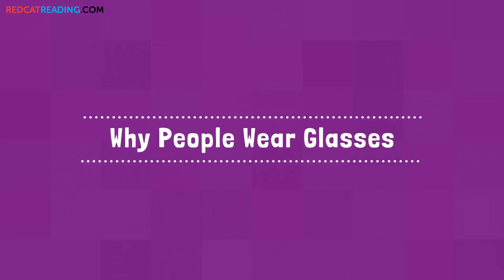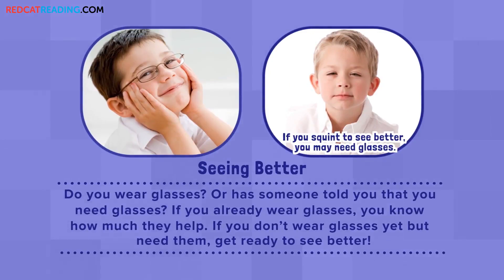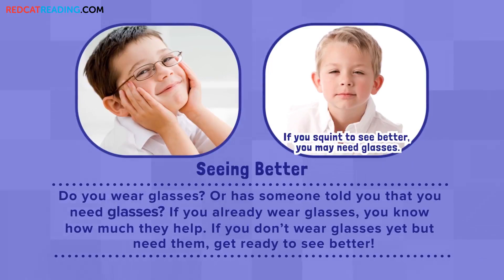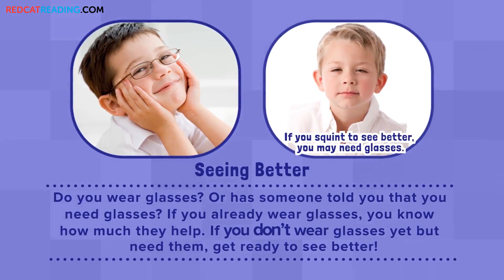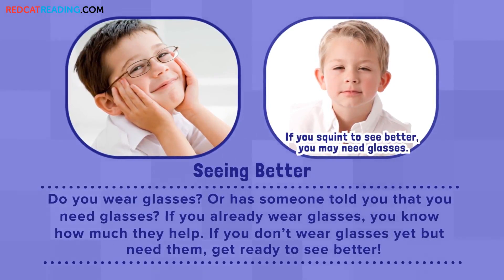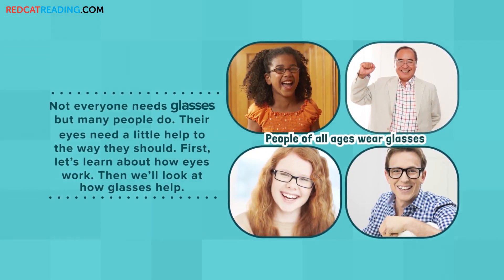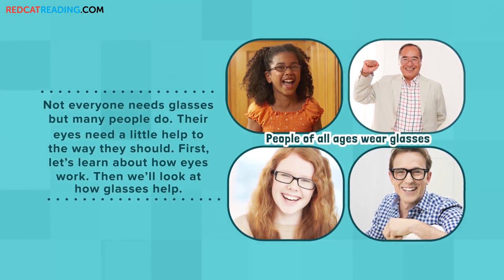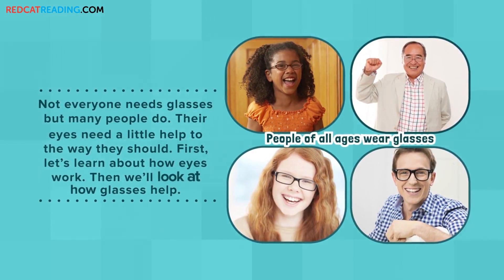Why People Wear Glasses. Seeing Better — do you wear glasses, or has someone told you that you need glasses? If you already wear glasses, you know how much they help. If you don't wear glasses yet but you need them, get ready to see better. Not everyone needs glasses, but many people do. Their eyes need a little help to work the way they should. First, let's learn about how eyes work. Then, we'll look at how glasses help.